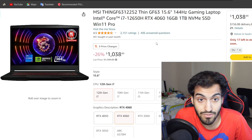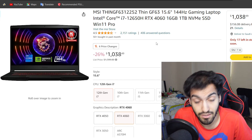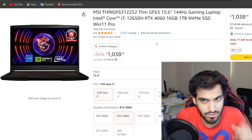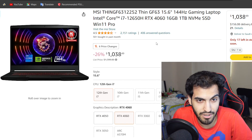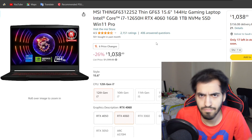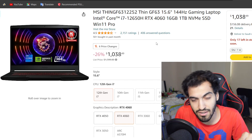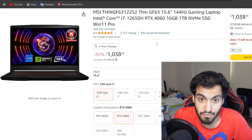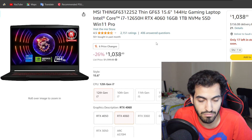Coming in at number 10 is the MSI Thin GF63. I've mentioned this before — it is not the best laptop you can get, and that's the reason why it's the cheapest, though it does the job for the most part. You're going to have a great CPU — the i7-12650H. This time, comparing to the last list, I chose the 4060 option. It has a 4060 but at 45W, so keep that in mind — it's not the strongest 4060 in the world, but it's there. It's an 8GB GPU.